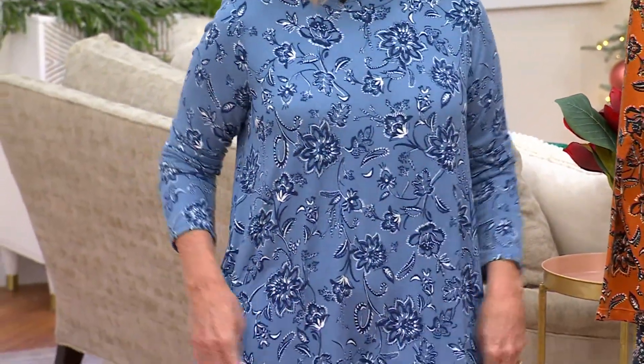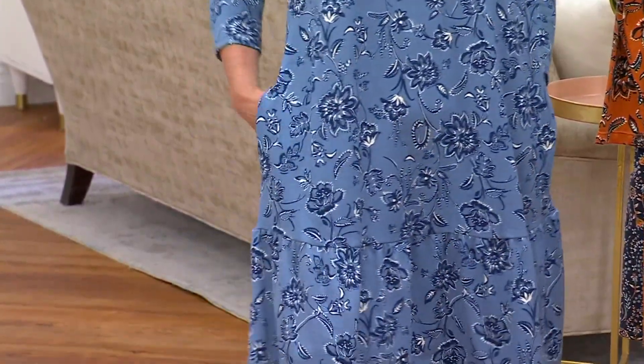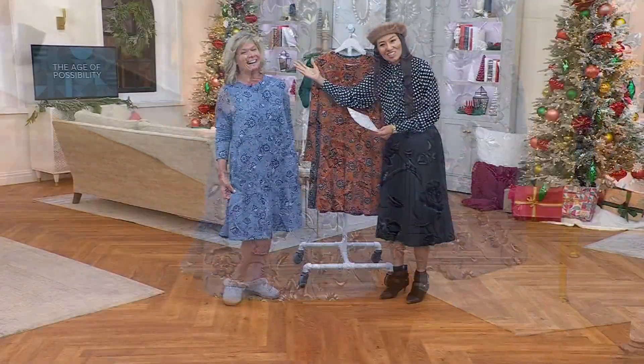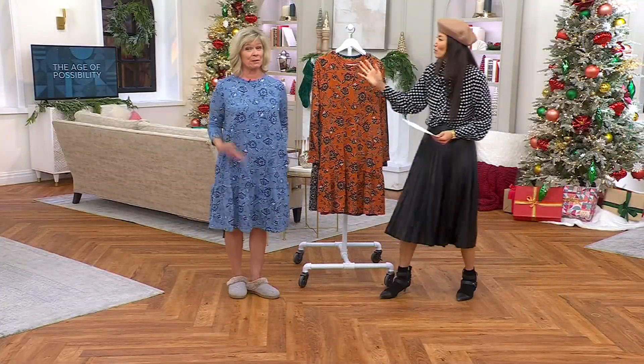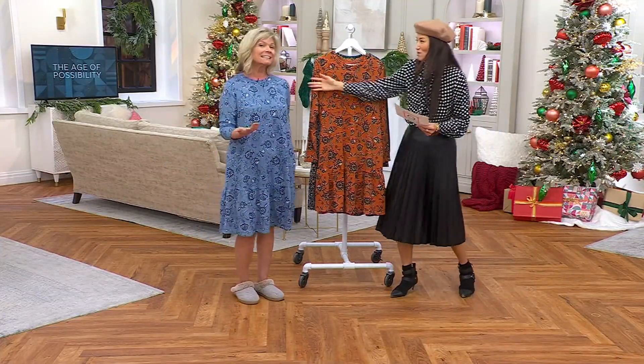Whenever I see you, Karen, your beautiful blue eyes — that gorgeous chambray floral really brings out the blue in your eyes. Can we do a tight shot on Karen Thomas' beautiful blue eyes with the chambray floral? Blonde, blue eyes — you need to get the chambray floral. You look gorgeous.